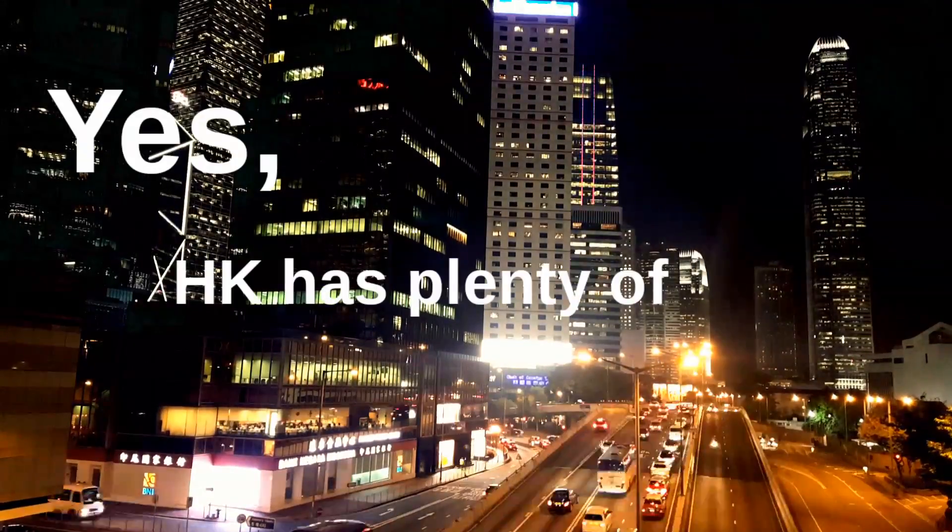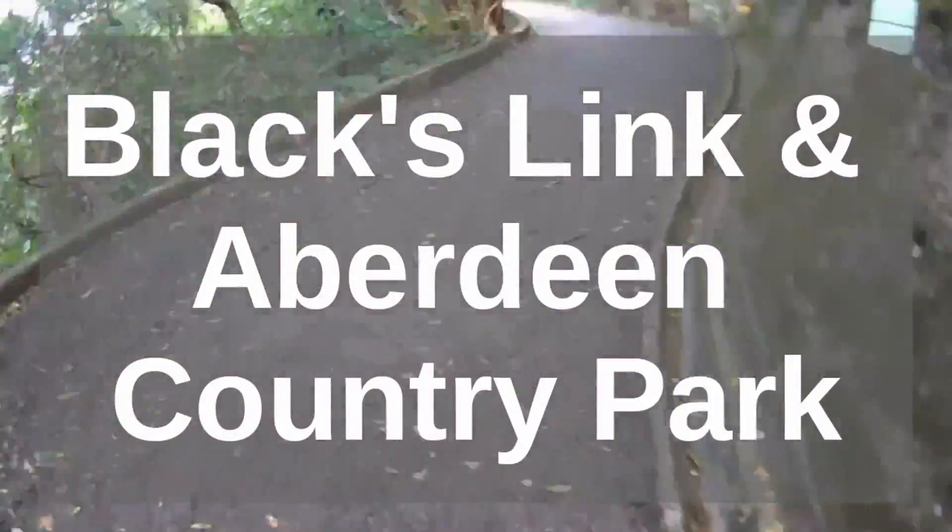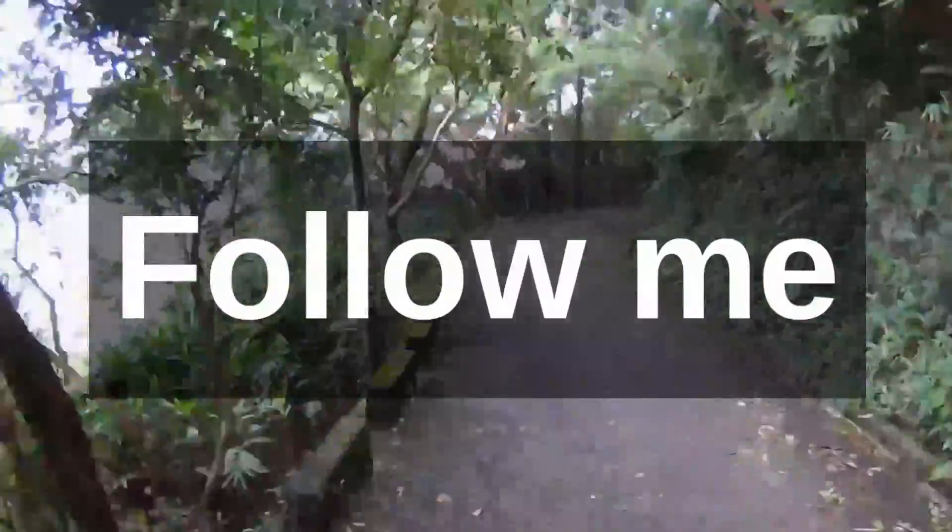Hong Kong has a lot of green space near the city. I'm already on Blackslink. I'm going to take you down this path, as well as the Aberdeen Country Park. Follow me.